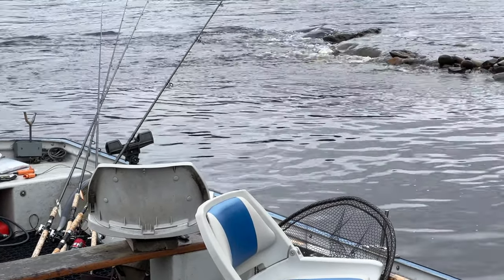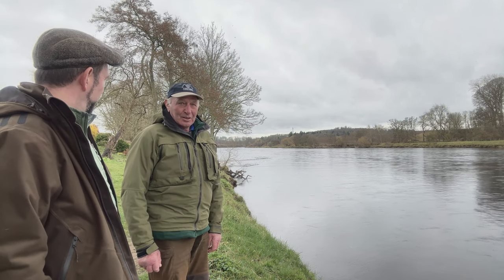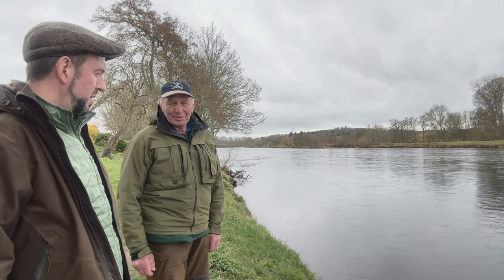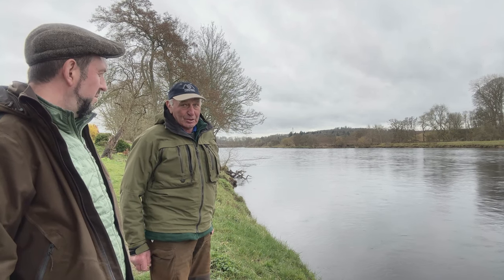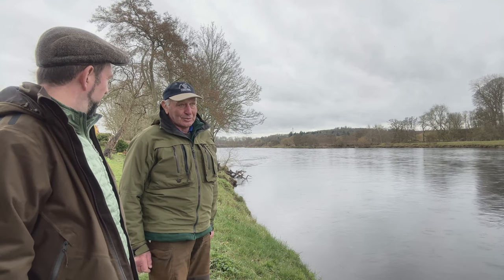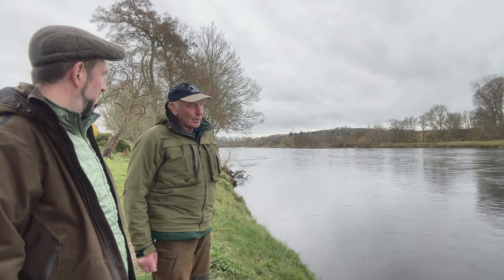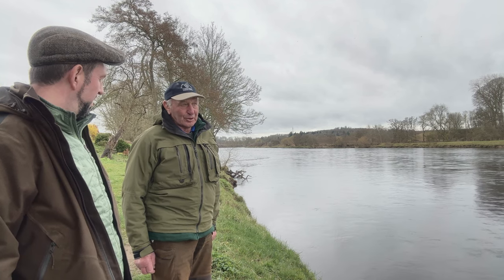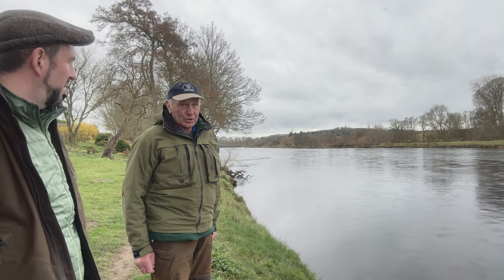How long is the beat? Two miles, both banks, alternate top and bottom beats. This is the lower section of the beat we're on just now — this is the longest part of the bottom beat. And at the right height of water there's a lot more water to go at too. The most productive pool is at the top at the craigs, if the water's lower and fish are coming through. But at this height of water, and certainly in the back end, this is a great shot down here.